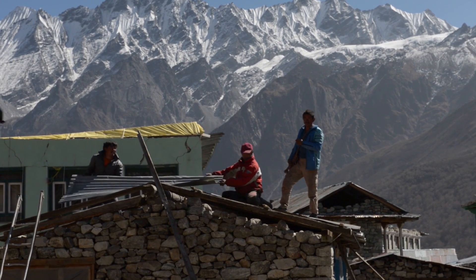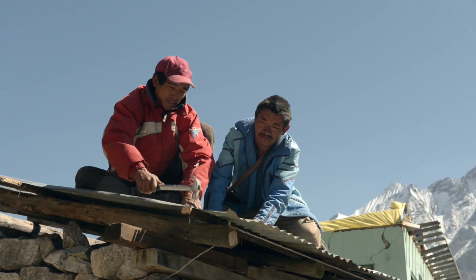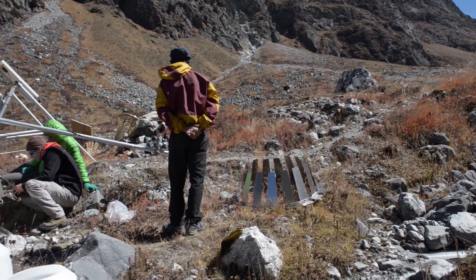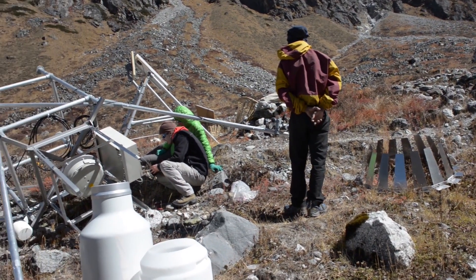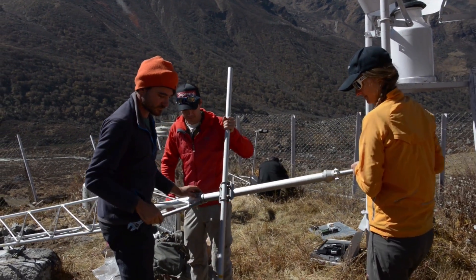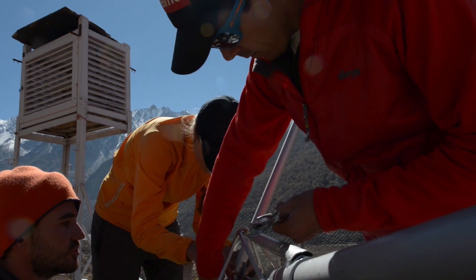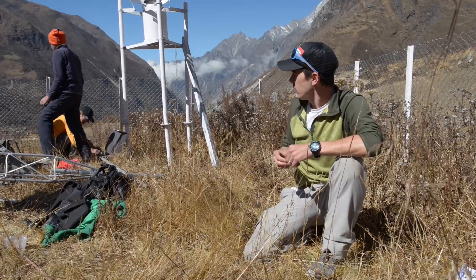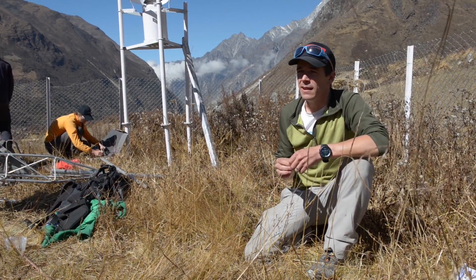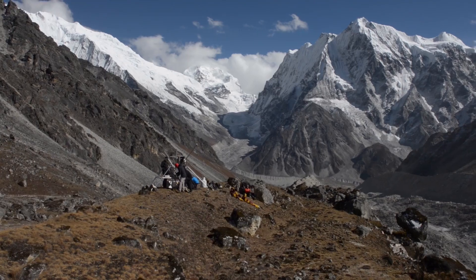The earthquake left much destruction in its wake, especially for the people of Longtang. The science, too, was affected. Equipment was damaged or lost. A weather station that had worked perfectly for three years was destroyed. So we have come back up with all new sensors and a new tower, and the idea is to re-establish the station so that we can have some continuity in the measurements that we're making.